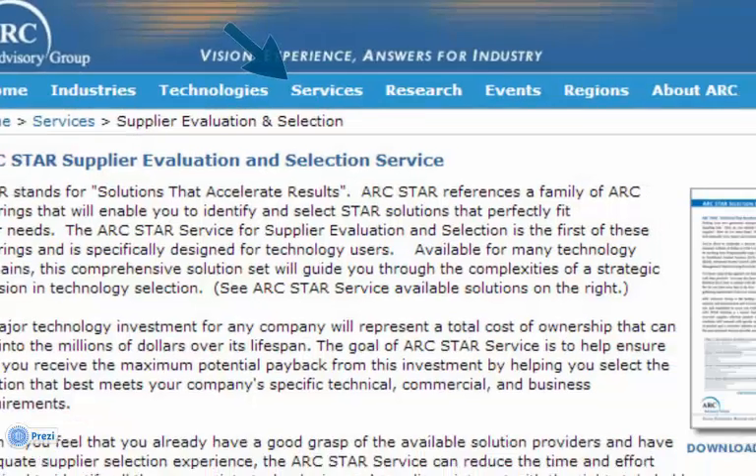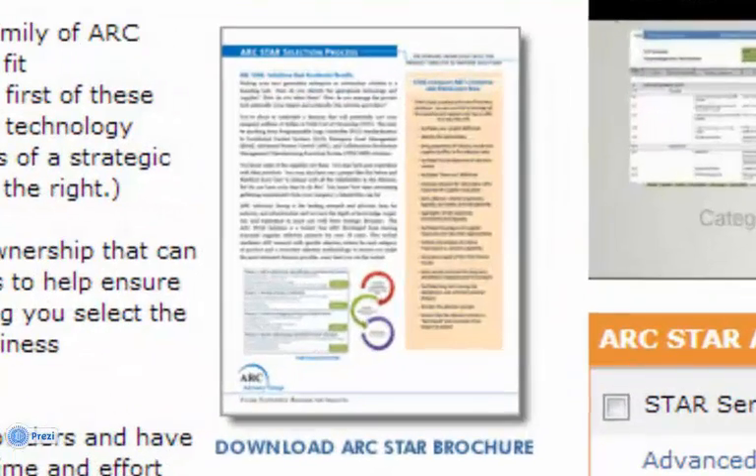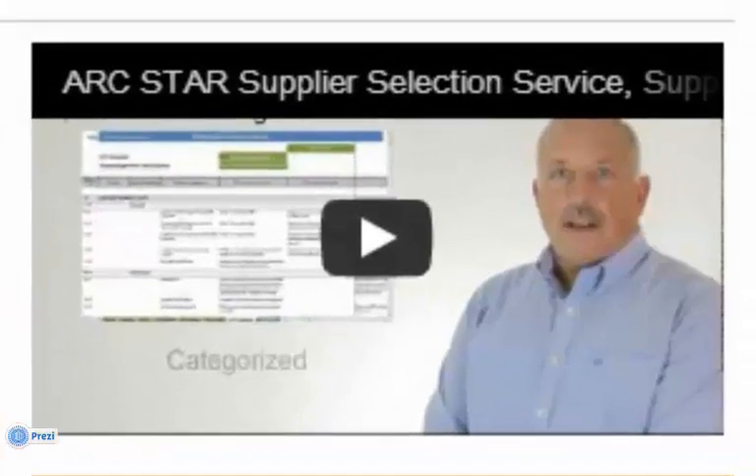To learn more after this video, please download our STAR brochure or watch our video on the benefits of STAR.